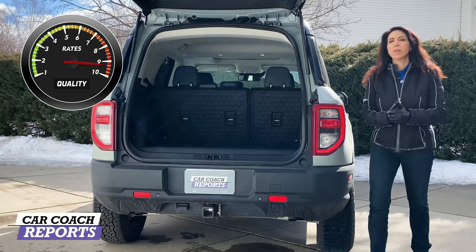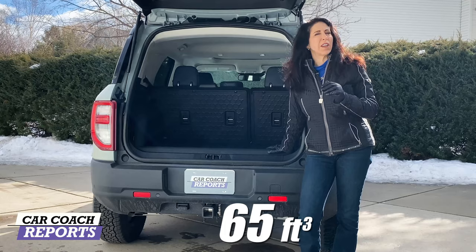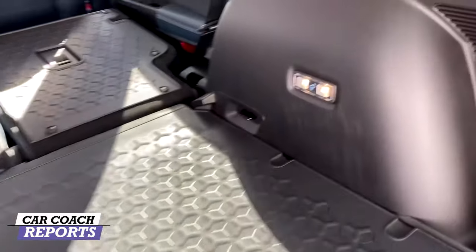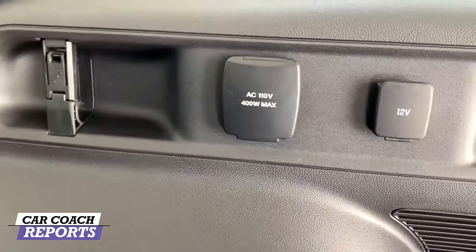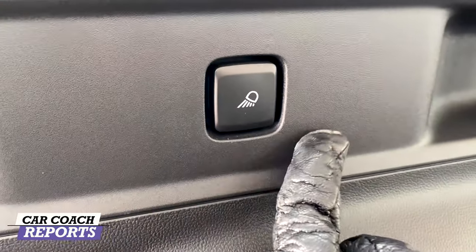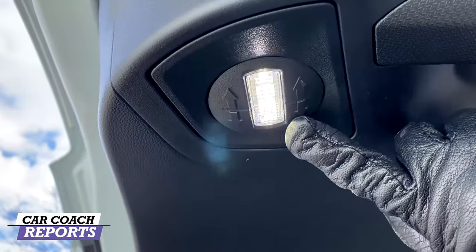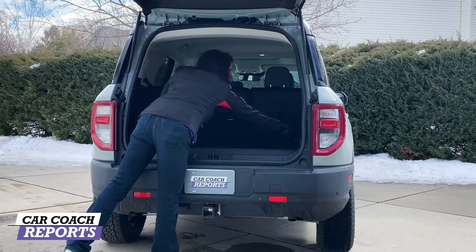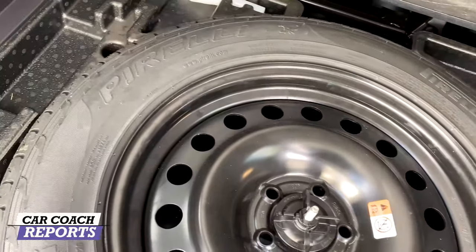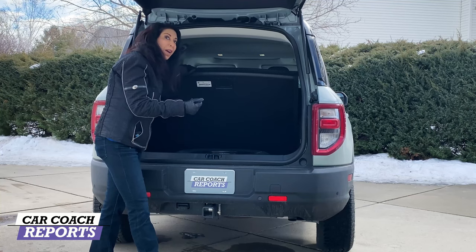Coming around to the back, there's about 32.5 cubic feet of storage with the second row up, and around 65 cubic feet with the second row folded down. It was designed to fit two mountain bikes. Inside the cargo area there's a 12-volt outlet and a 110-volt wall outlet, hooks for tying things down, and an adjustable LED cargo light that's great for nighttime use. There's a Bronco easter egg logo on that light. Under the cargo floor is a full-size spare tire. There's also a funnel stored back here for adding fuel when you're out in the middle of nowhere on serious off-road trips.